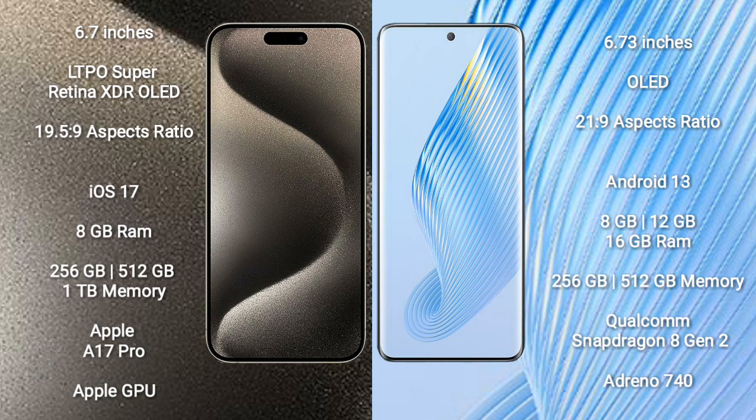iPhone 15 Pro Max comes with 8GB RAM and 256GB, 512GB, or 1TB internal storage, Apple A17 Pro processor and Apple Graphics GPU. Honor Magic 5 comes with 8GB, 12GB, or 16GB RAM and 256GB or 512GB internal storage, Qualcomm Snapdragon 8 Gen 2 processor and Adreno 740 GPU.